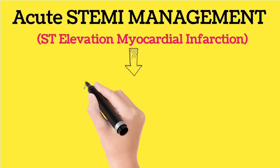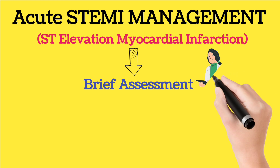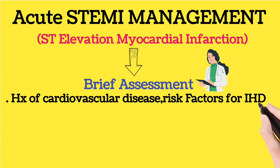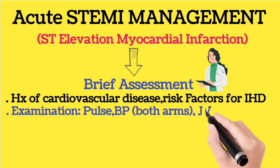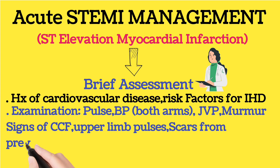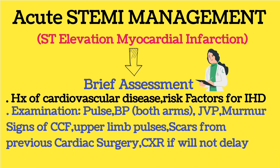Then perform a brief assessment: take a history of cardiovascular disease and risk factors for ischemic heart disease. Examination should include pulse, blood pressure in both arms, JVP, murmurs, signs of congestive cardiac failure, upper limb pulses, and scores for previous cardiac surgery. Obtain a chest X-ray if it will not cause delay.